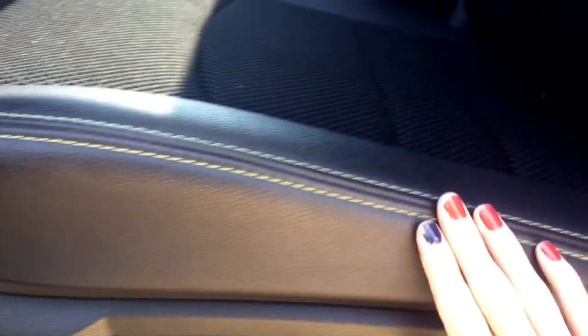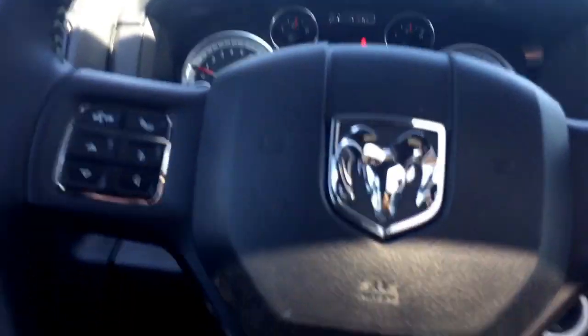On the floor here we have nice thick rubber floor mats, and at the driver's seat you can see again that beautiful lime green stitching. You do have your heated seats with the leather, and then you have your power adjustable driver's seat as well. Alright, I'm going to hop inside and we'll keep looking around.